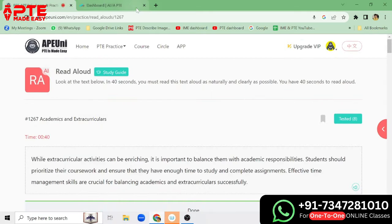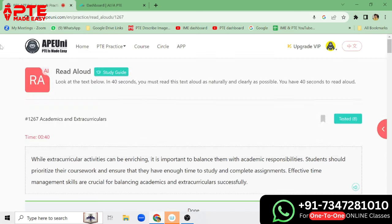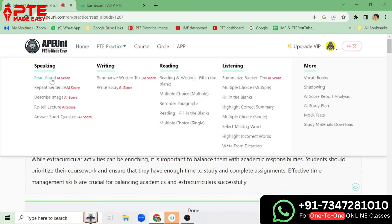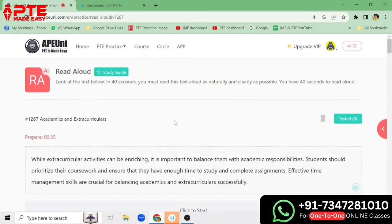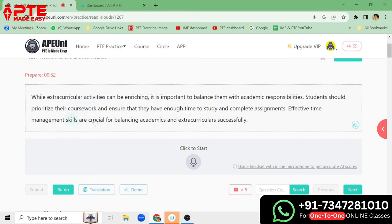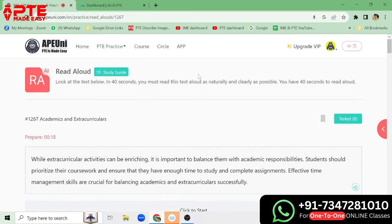Now let's look at PTEApuni.com. Again we have a lot of things here — AI score. Let us start with Read Aloud to see how they do it. Again the same method: we listen, for example 'While extracurricular activities can be enriching, it is important to balance them,' then we speak it up, submit, and get the AI scoring as well.